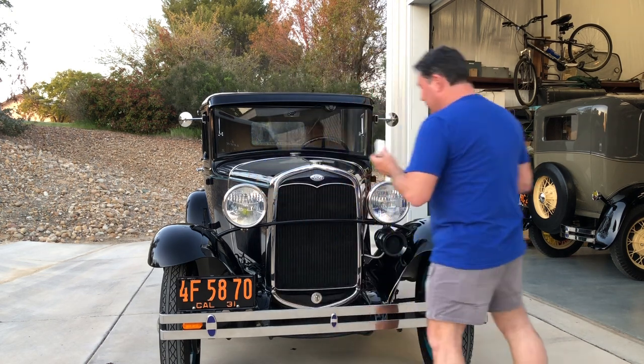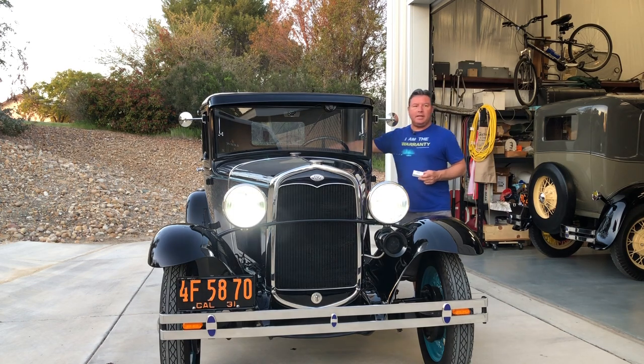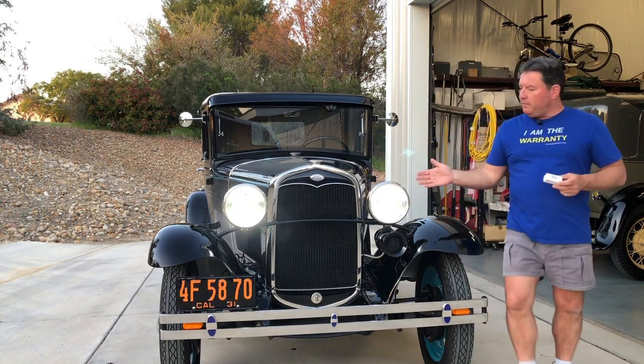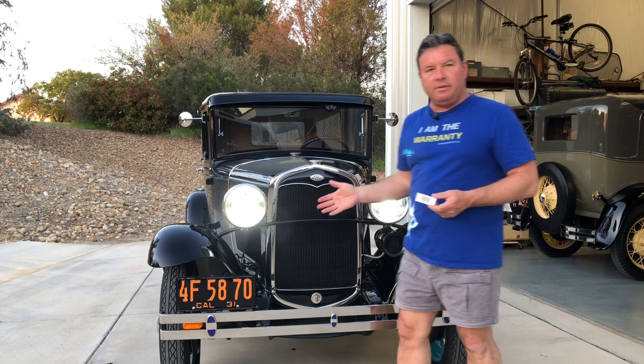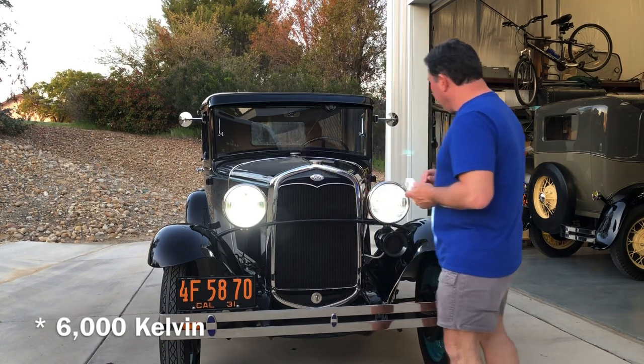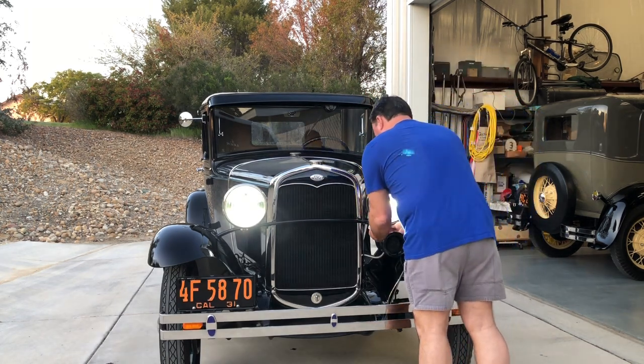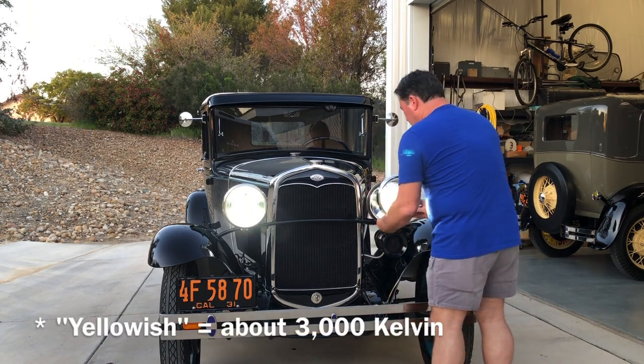The big difference between these and the LEDs that have come out before: people mainly complain that the previous generation are too blue looking. Well, they're not really blue — they're white, somewhere in the 6000 Kelvin range. But supposedly these are a little bit more like the incandescent yellowish color that we're used to. So let's find out.